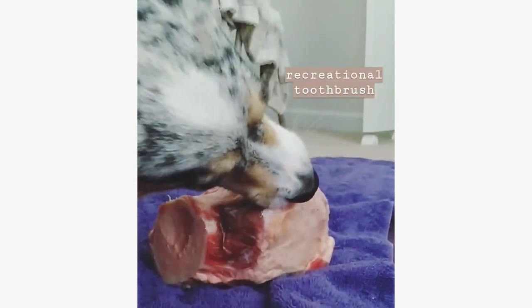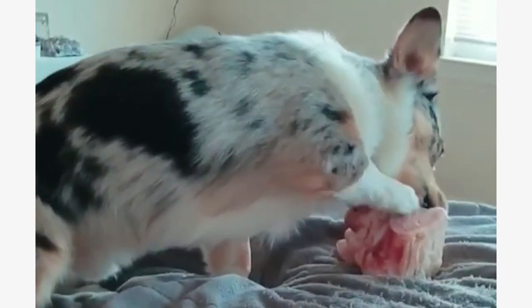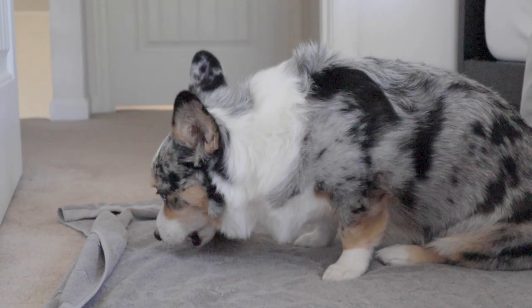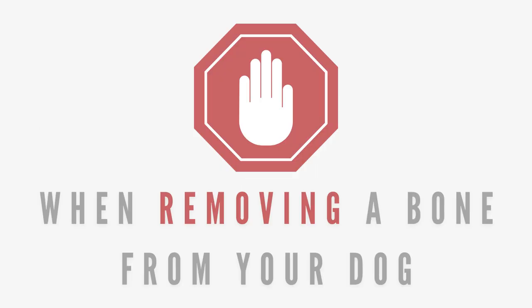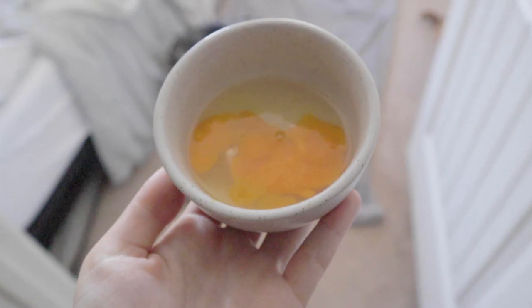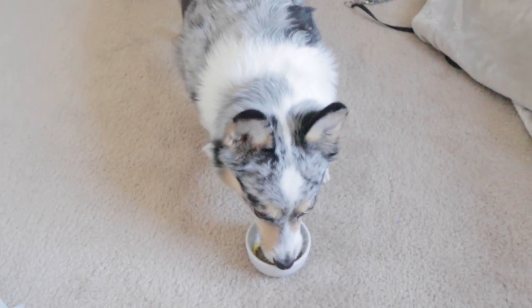These bones are huge, so they will most likely take a while for your pet to go through as far as removing all of the meat and tissue. When I got one for Matsu, I would take it from the freezer, place it on a towel or outside, let him work at it for 30 minutes or so, then remove it and put it back in the freezer for next time — always checking to make sure it didn't go bad. When removing a recreational bone from your dog, always lure them away with something of high value first. I usually crack an egg in a bowl and Matsu comes running for it, and while he's eating that, I remove the bone. This will eliminate any risk of resource guarding.